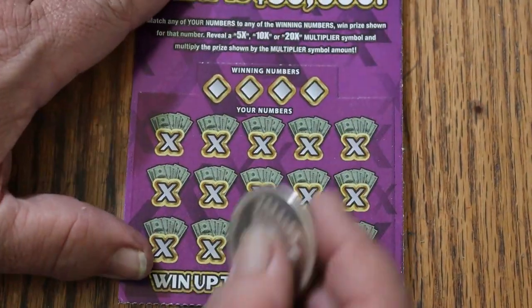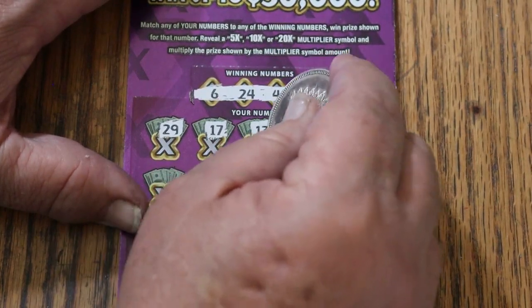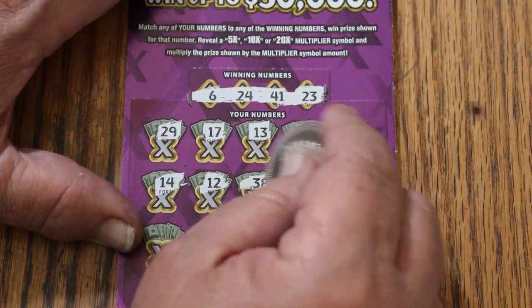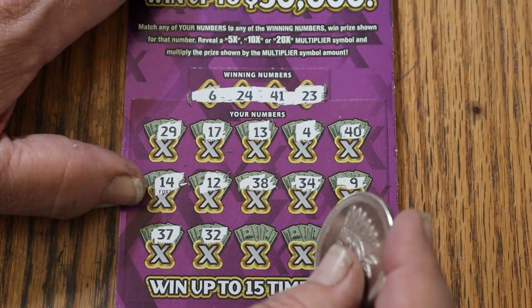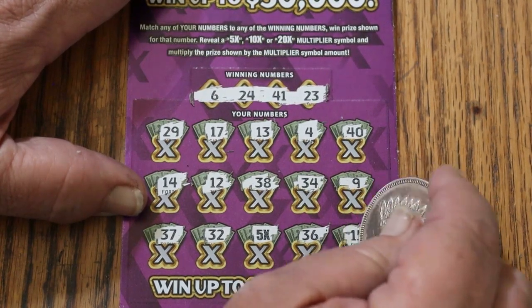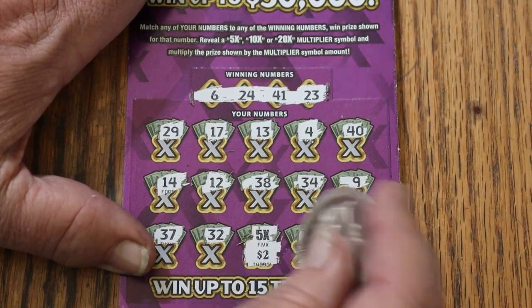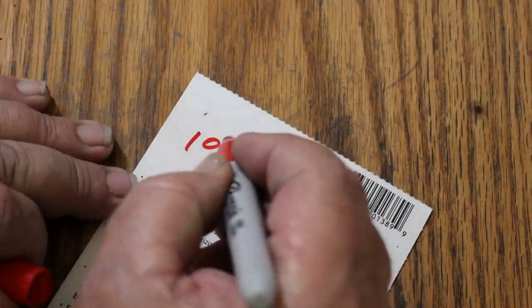Ticket 33 — let's see if back-to-back is possible. Numbers: 6, 24, 41, and 23. Playing numbers: 29, 17, 13, 4, 40, 14, 12, 38, 34, 9, 37, randoms 32 — no help this time. But a 5X makes it a back-to-back. This ticket will AZ you — I have no great enthusiasm seeing it, but there is always hope. My number 15. A 2 under there for 10. Better than what I usually see under that 5X. And that brings us to over half-back.